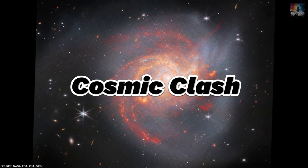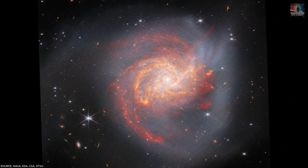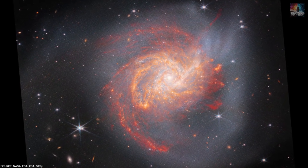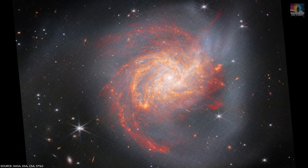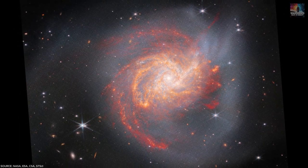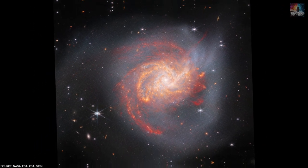Number 24: Cosmic Clash. JWST captured an image of the galaxy NGC 3256, situated 120 million light-years away from Earth, revealing the aftermath of a colossal cosmic collision. This galaxy is the distorted outcome of a direct impact between two massive spiral galaxies, believed to have happened around 500 million years ago.